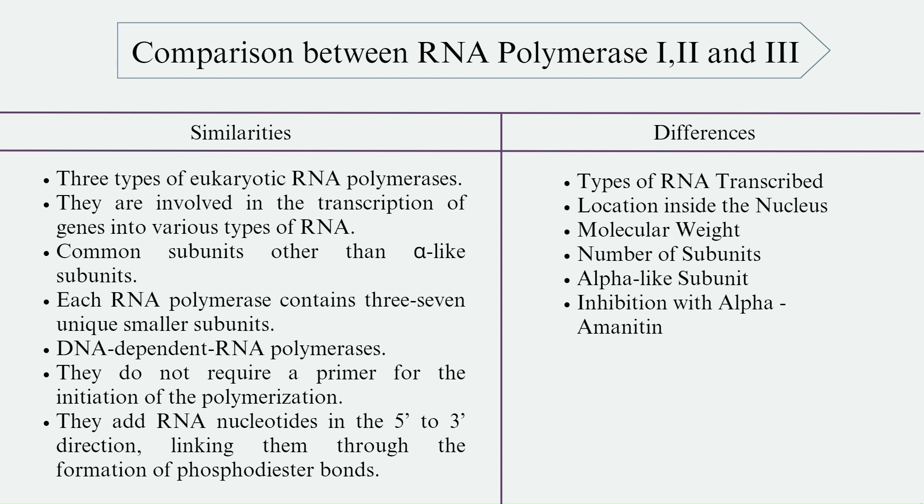With respect to alpha-like subunits, eukaryotic DNA-dependent RNA polymerases Pol-1 and Pol-3 encode two distinct alpha-like heterodimers where one is shared between Pol-1 and Pol-3, and the other is unique to Pol-2. Regarding alpha-amanitin inhibition: RNA Polymerase-1 is completely insensitive, RNA Polymerase-2 is extremely sensitive, and RNA Polymerase-3 is moderately sensitive.